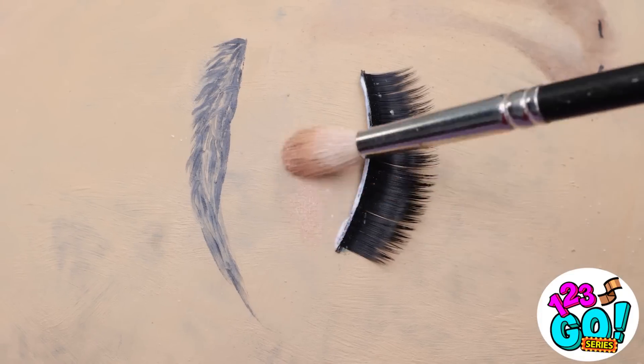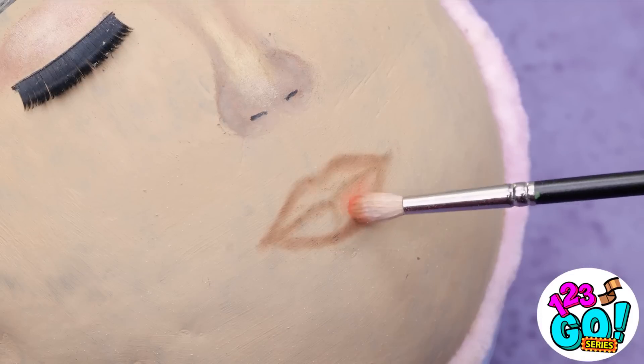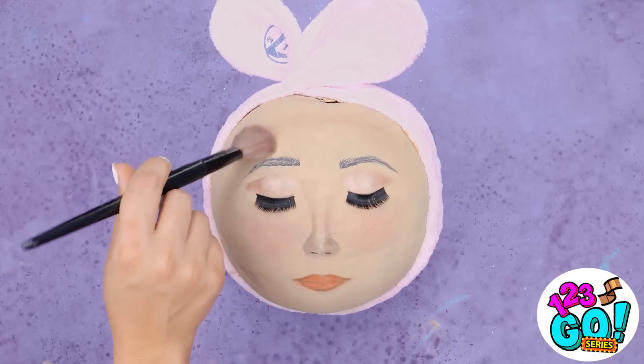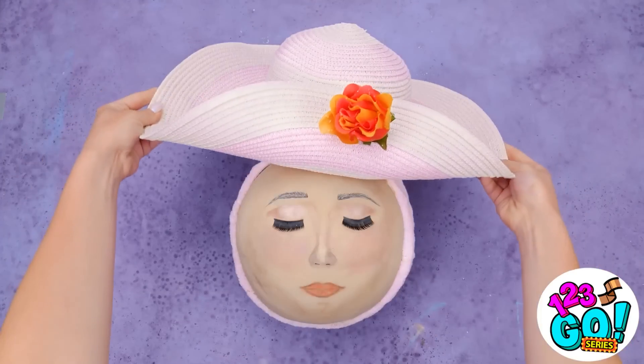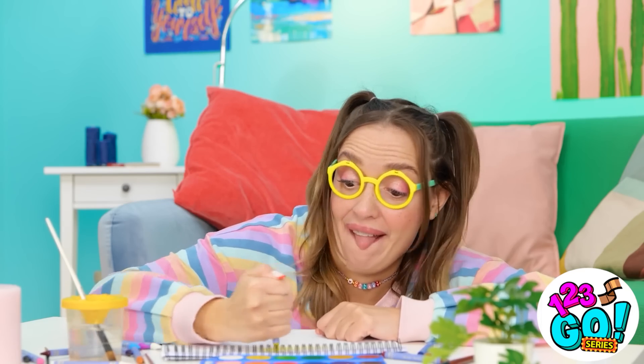Let's make them pop with some eyeshadow. Next, we can paint those lips. I love that shade! Finally, we need a light dusting of rouge. And we're done! Now it's time to accessorize. What a beautiful watermelon! I love painting! It's so much fun! Time for some paint! Woohoo!